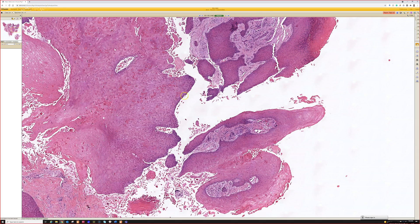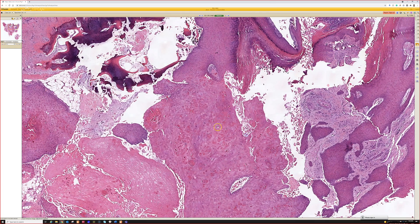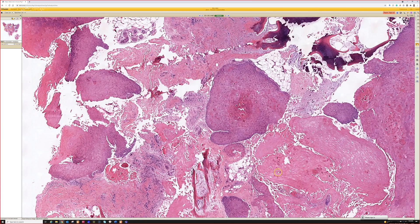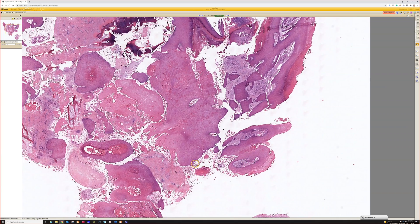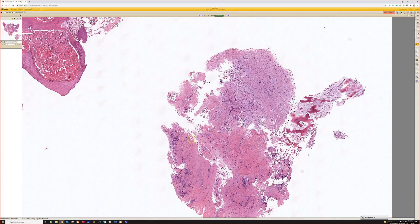That's usually what you get — a fragmented specimen like this — because it's a very difficult place to remove something. In any case, this was put in the study set as a subungual keratoacanthoma, and it is good to remember that they can occur at this unusual site, as can a variety of other tumors.